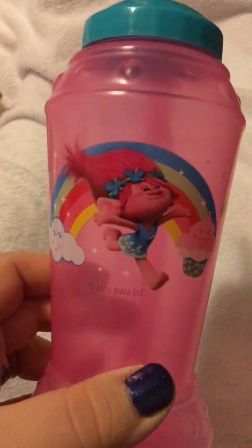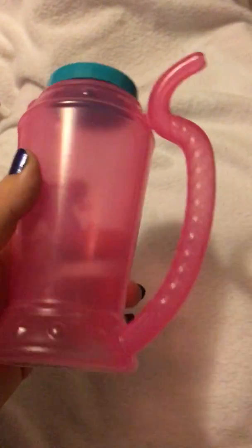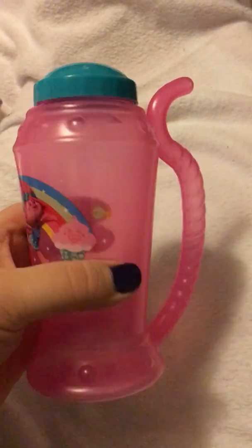I got this cute little cup for my daughter. It's got a little straw and a lid, and it's the Trolls movie. Isn't that adorable? She's nine, so she's beyond sippy cups, but I thought this was just a cute little straw cup she could use.